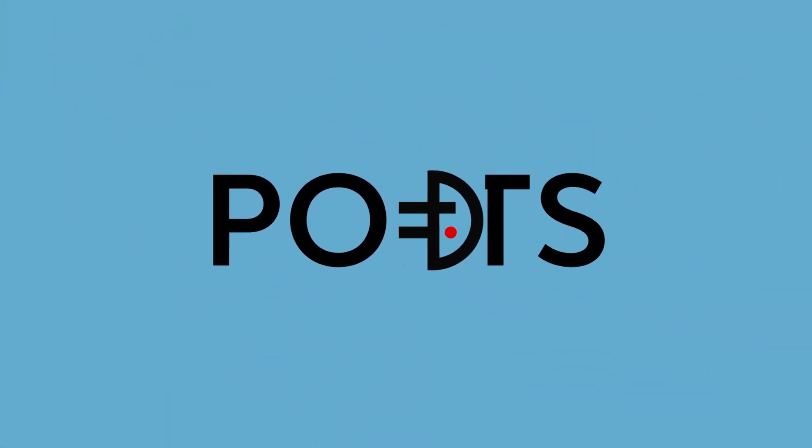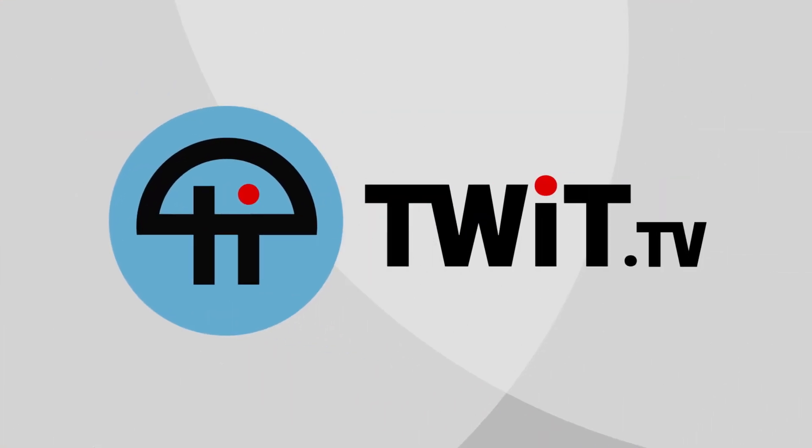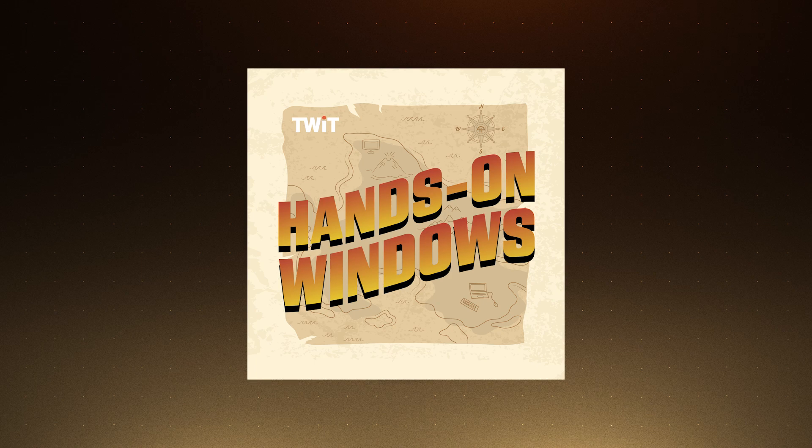Coming up next on Hands on Windows, we're going to take a look at Windows 10 and its end of life and what your choices are. Hello everybody and welcome back to Hands on Windows. I'm Paul Throck, back in the United States. I thought this was a good time to talk about what you can do if you're still using Windows 10 — less than six months to go before this thing hits end of life in October 2025.